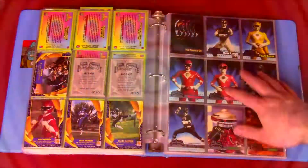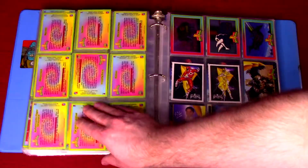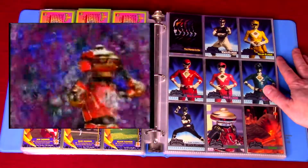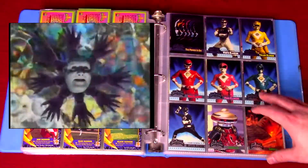We're going to look at my Power Rangers the Movie card collection. Last time I went through my old cards from the first set of the TV show, so now we'll look through the complete movie card set. There are a couple I want to highlight here and there, and generally we'll just look through the pages.